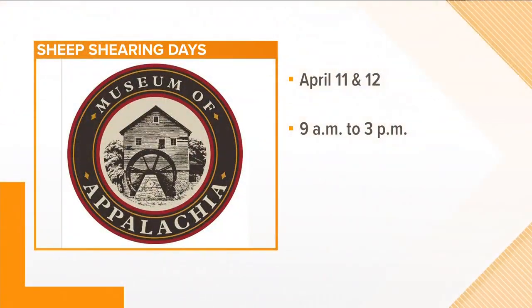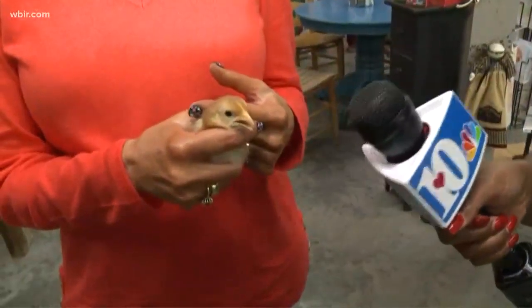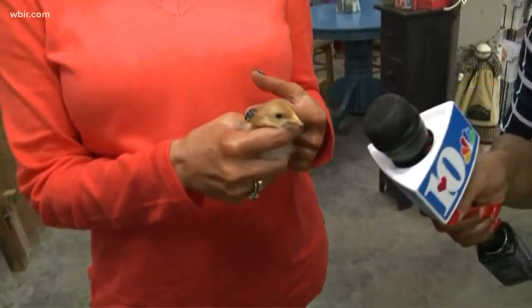Elaine, thank you so much, we really do appreciate it. This little fella's just talking away! All right, he says back to you guys. Look at that little guy — all right, thanks. Still to come on 10 News Today.